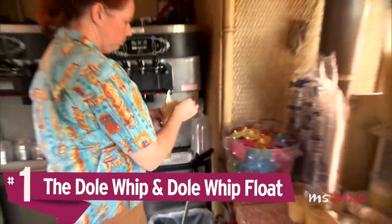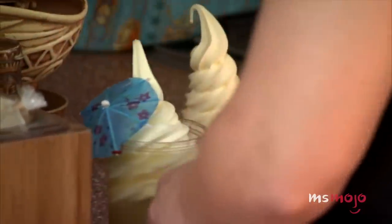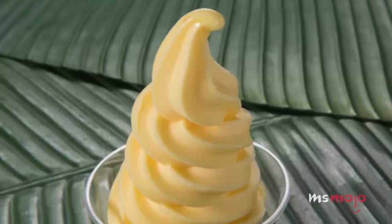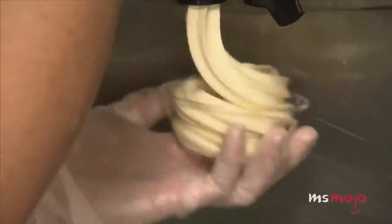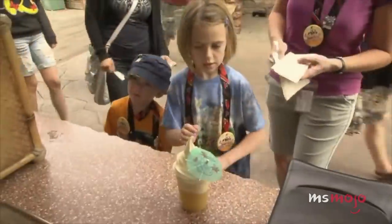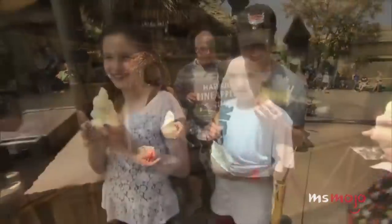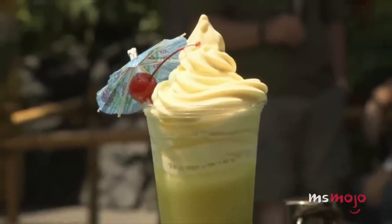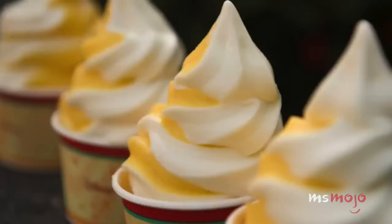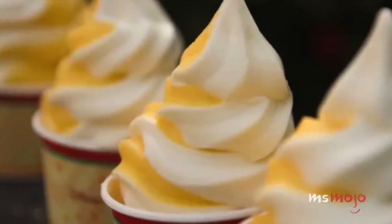Number 1: The Dole Whip and Dole Whip Float. If you ask any Disney food aficionado what the most well-loved treat at Disney parks is, they'll probably tell you it's without a doubt the famous Dole Whip. This cult favorite is only available at a select few locations, and its scarcity makes it all the more desirable. The pineapple flavored soft serve can be enjoyed alone or topped on pineapple juice to make it a float. If you prefer a citrusy flavor, opt for the citrus swirl, made with vanilla ice cream and orange slush.